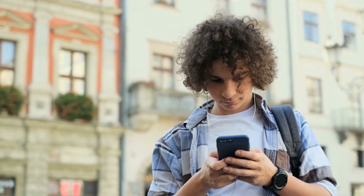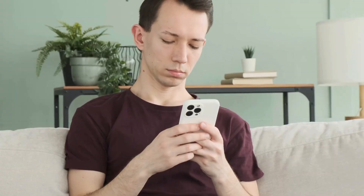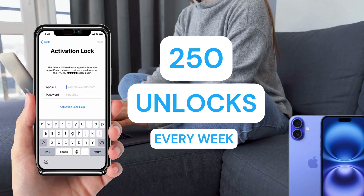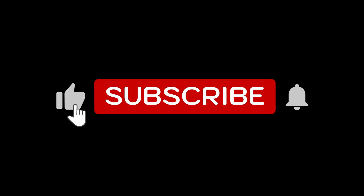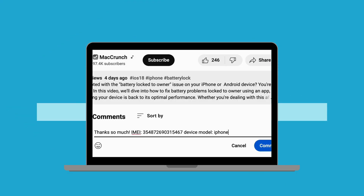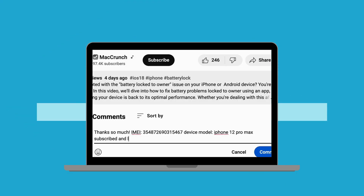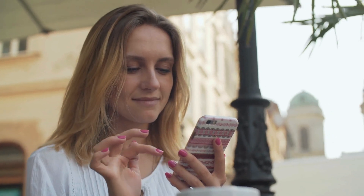It's important to know that our unlock services are currently available only in first-world countries. If you're unable to access these services or prefer not to use them, we offer 250 unlocks every week for our video viewers. To enter, simply like this video, subscribe to our channel, and comment with your device model, IMEI, and country — you'll be automatically entered for a chance to receive a free unlock. Thanks for watching, and I'll see you in the next video.